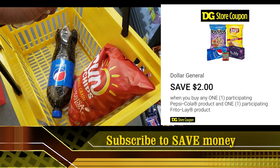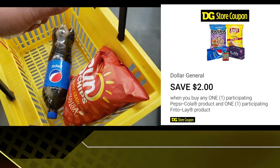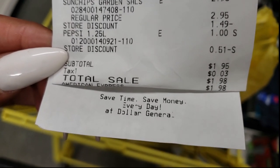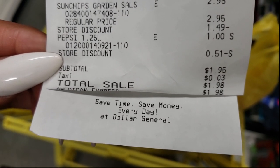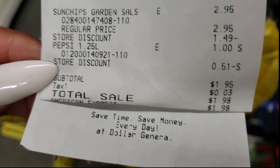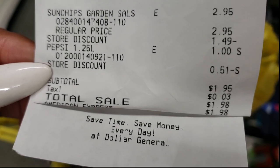Make sure you have your coupon clipped and let's see what my transaction turns out to be. Here's my receipt - that transaction went perfectly. I got the chips for $2.95 and the Pepsi for $1. My total came out to $1.95. That was so simple and so easy.